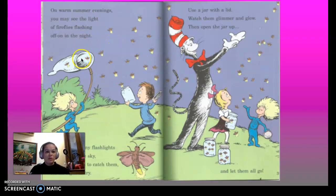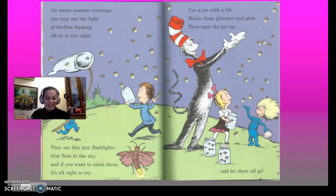On warm summer evenings, you may see the light of fireflies flashing off and on in the night. They are like tiny flashlights that float in the sky. And if you want to catch them, it's all right to try. Use a jar with a lid and watch them glimmer and glow, then open the jar up and let them all go.